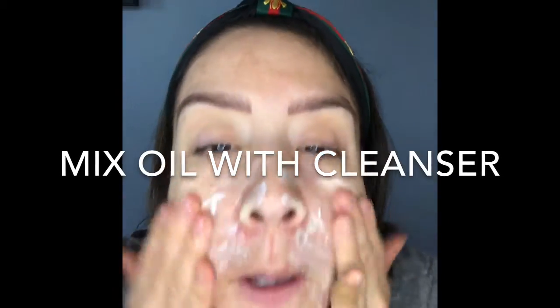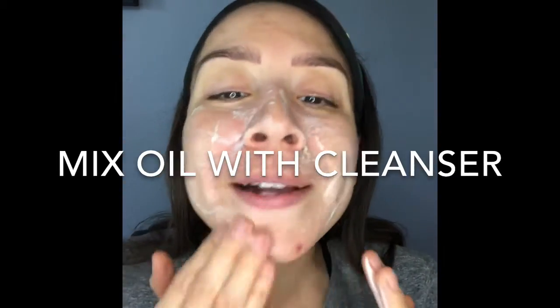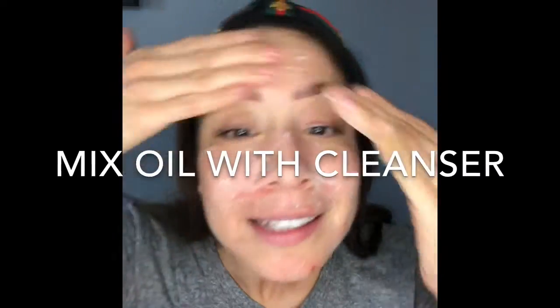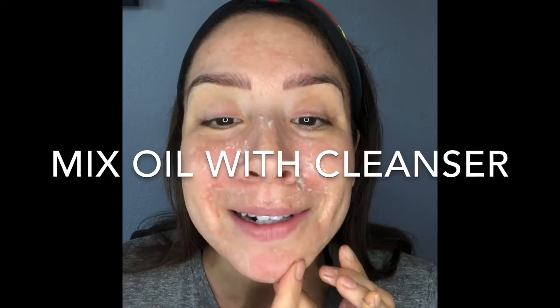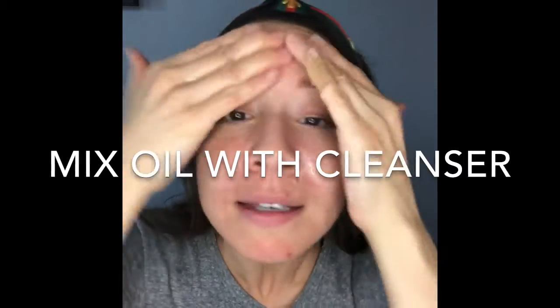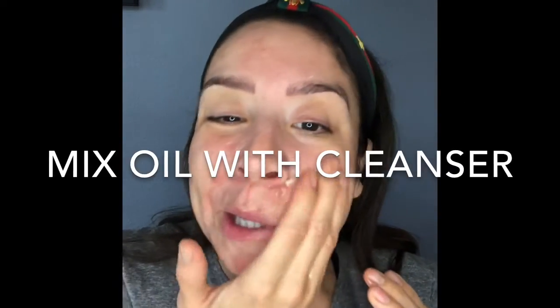I'm going in to wash — oh my gosh, I can already feel dead skin coming off like a snake. Right there, that's unfortunate because I extracted — I couldn't help myself. Do not pick your skin at home; let your esthetician do it.